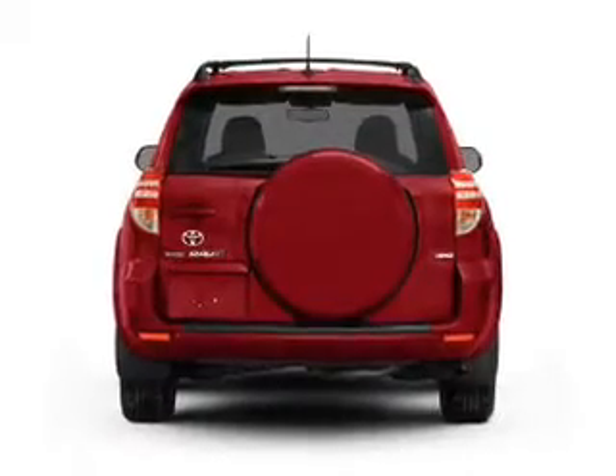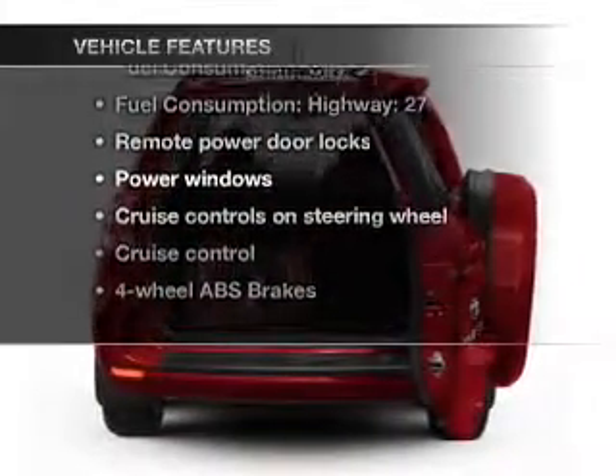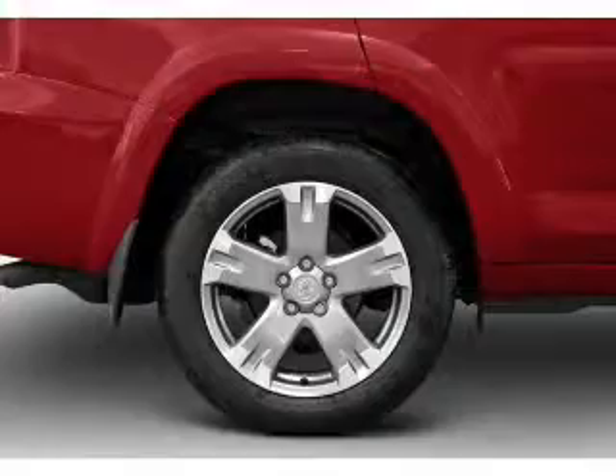Anti-lock brakes help you bring your vehicle to a safe stop. Plus, enjoy these notable features that are included in this vehicle: power door locks, power windows, power steering, cruise control, power mirrors, and AM/FM stereo with an MP3 player.